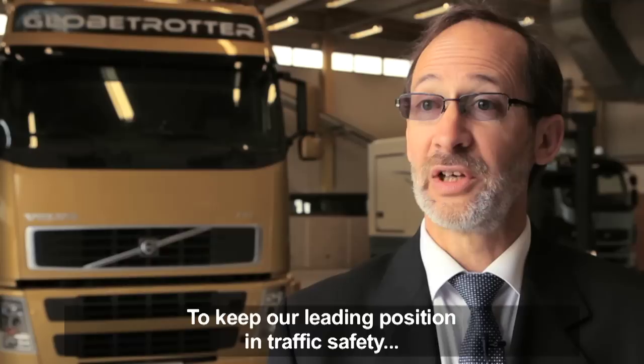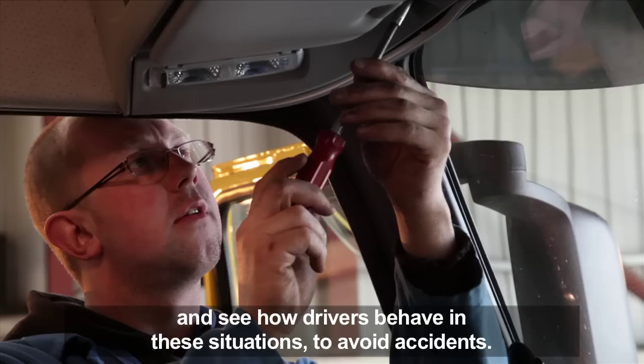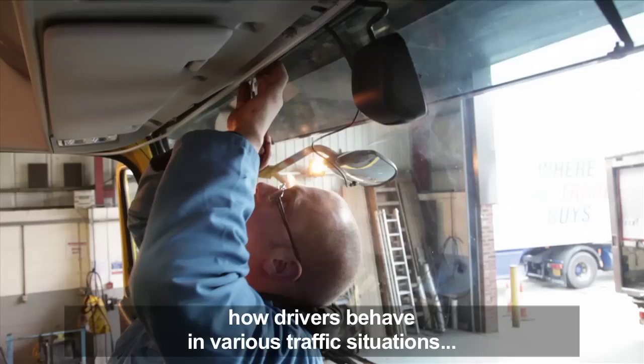In order to keep our leading position in traffic safety, it is of utmost importance that we have a closer look at accidents and see how drivers behave in these situations so we can avoid accidents. The trucks will be driven in normal daily operations in order to gather information on how truck drivers behave in various traffic situations and how they interact with the truck safety systems.